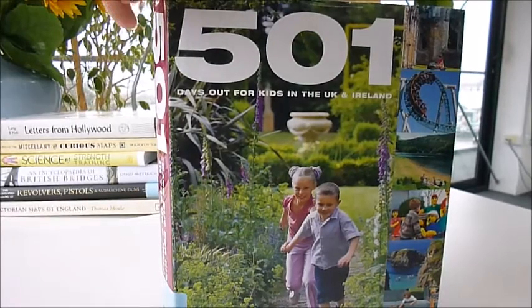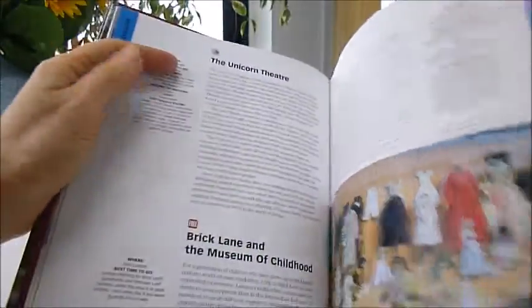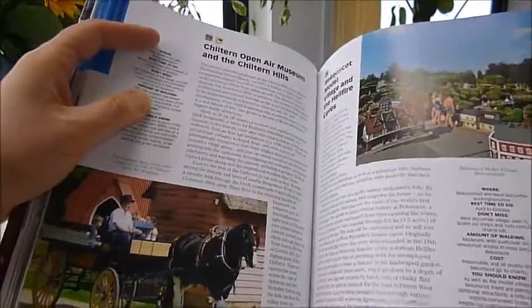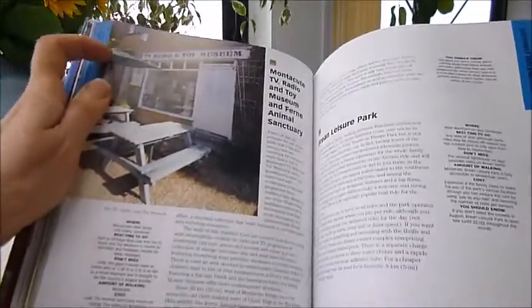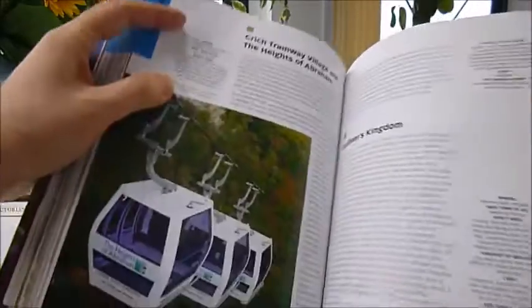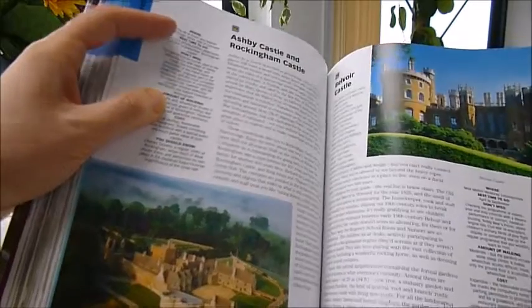101 Days Out for Kids in the UK and Ireland — well, not just for kids. Goodness me, this is packed with ideas for all ages and to suit all budgets. It's a few years old, published 2010, but most of these museums and activities are still very much alive and kicking post-Covid.